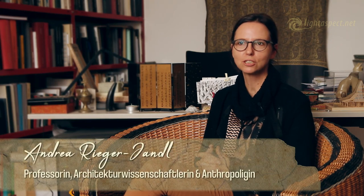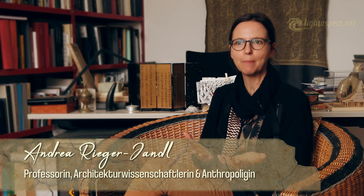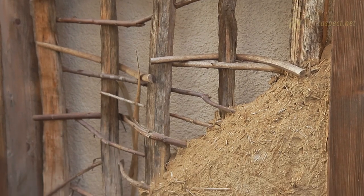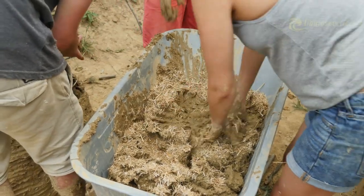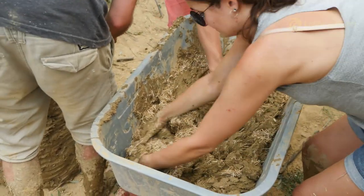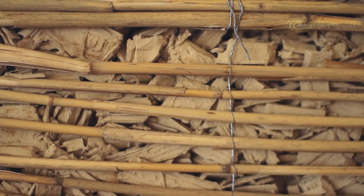In clay you can actually mix in everything: wood chips, whatever is locally available — very often these are waste products, straw. A recent thesis by Sarah Rieffer investigated how much straw is available in Austria. In agriculture, a maximum of ten percent is actually used as bedding. The rest is plowed under, mainly because no one knows what else to do with it. So these are products that are simply available quite naturally.